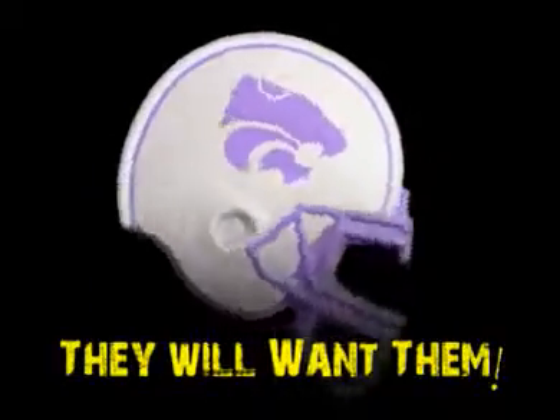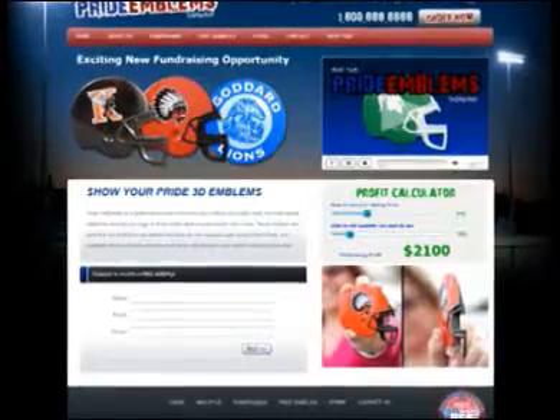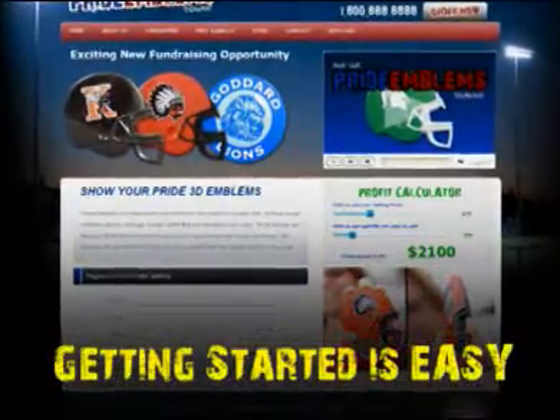Once people see them, they want them. Your school or club should take advantage of our unique fundraising opportunity. Getting started is easy.